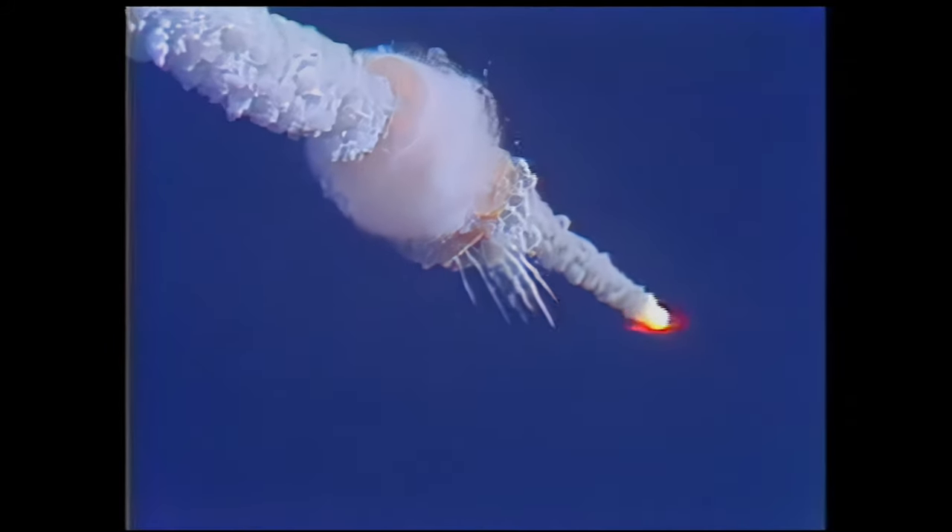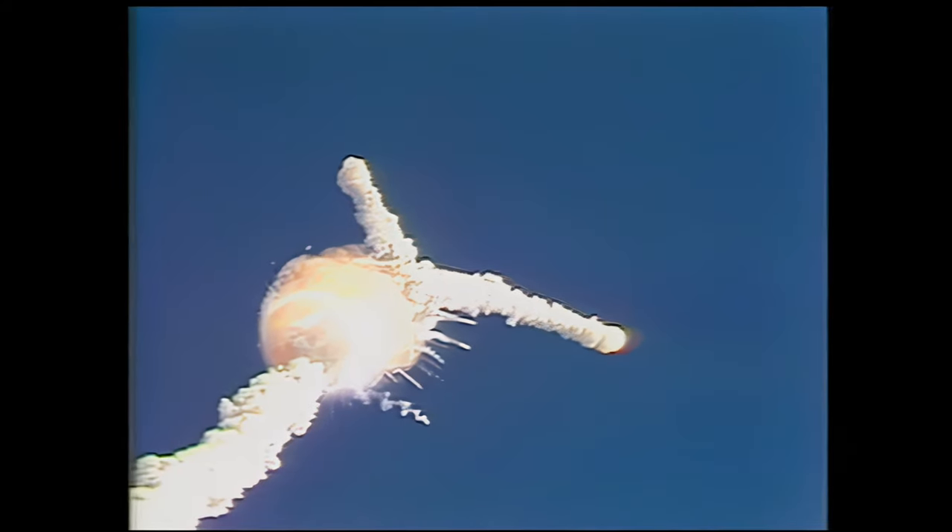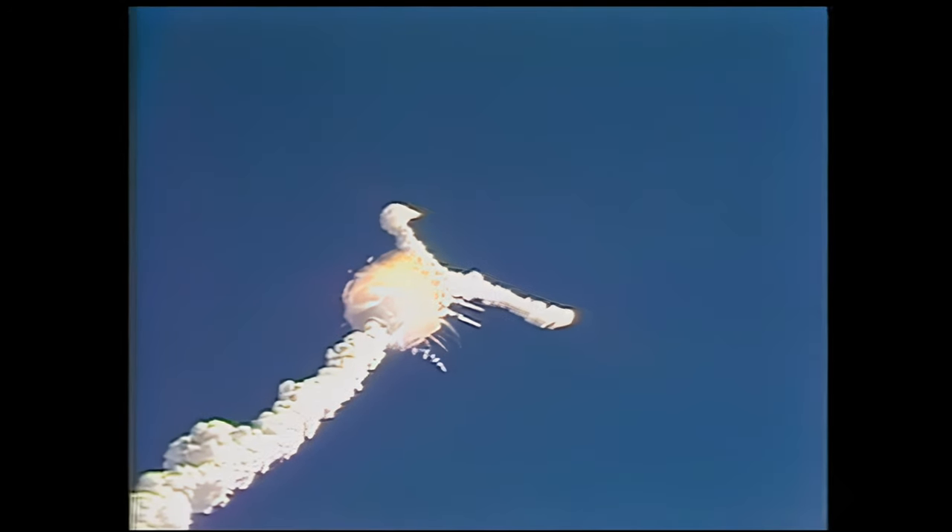One minute 15 seconds, velocity 2,900 feet per second, altitude 9 nautical miles, downrange distance 7 nautical miles.